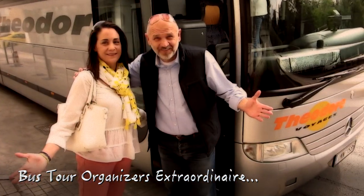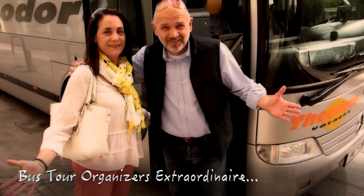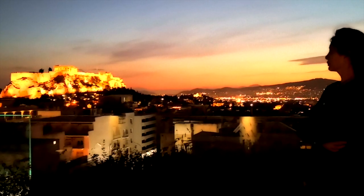Bus tour organizers Theodore and Valerie made our guided excursion informative and exciting, so check out Greece for your next travel adventure!